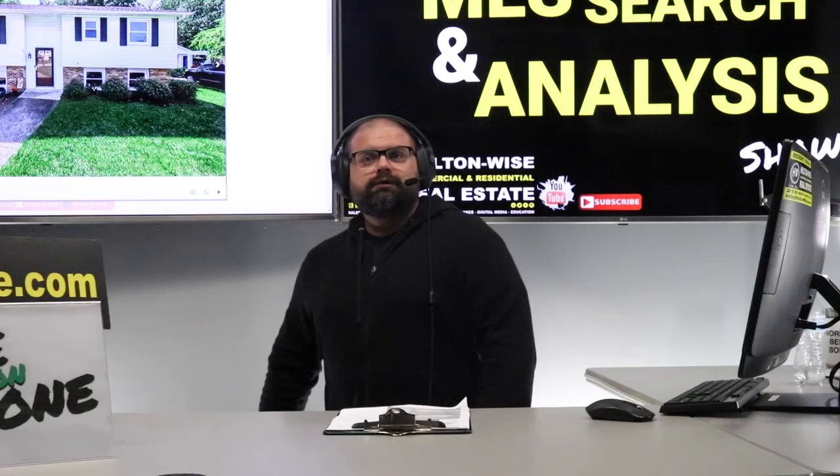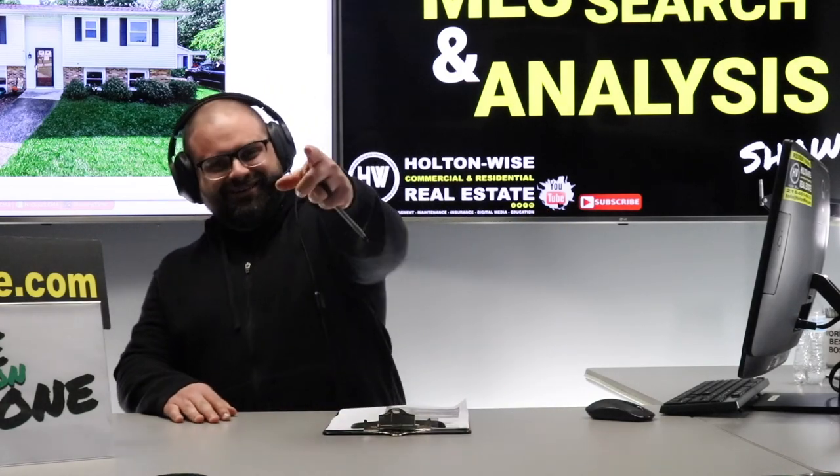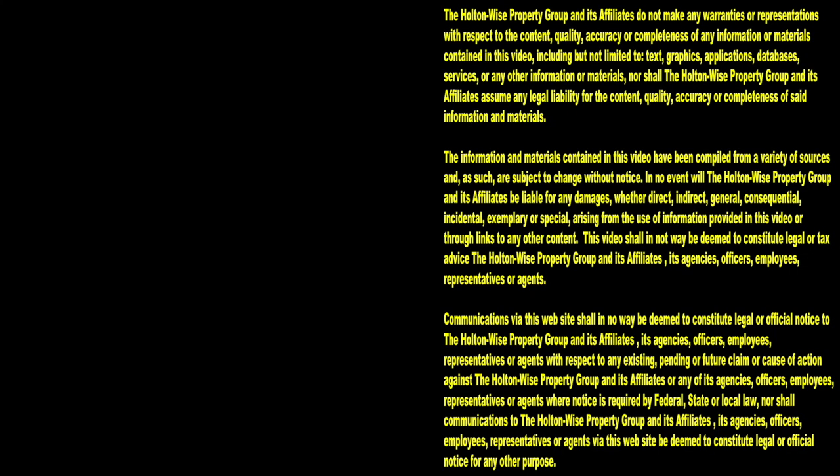I think it's a great deal. Let me know what you want to do. Thanks for watching. Subscribe to Holton Wise TV for more financial information, education, and entertainment.